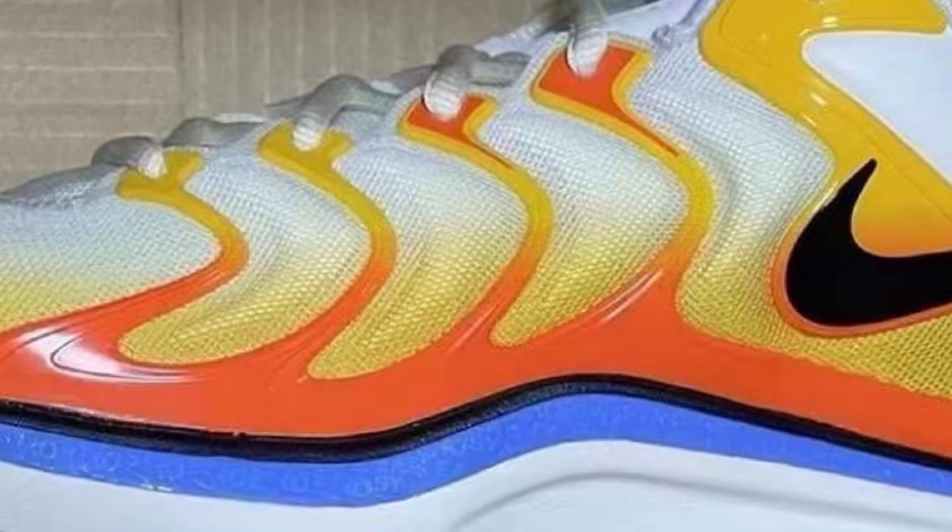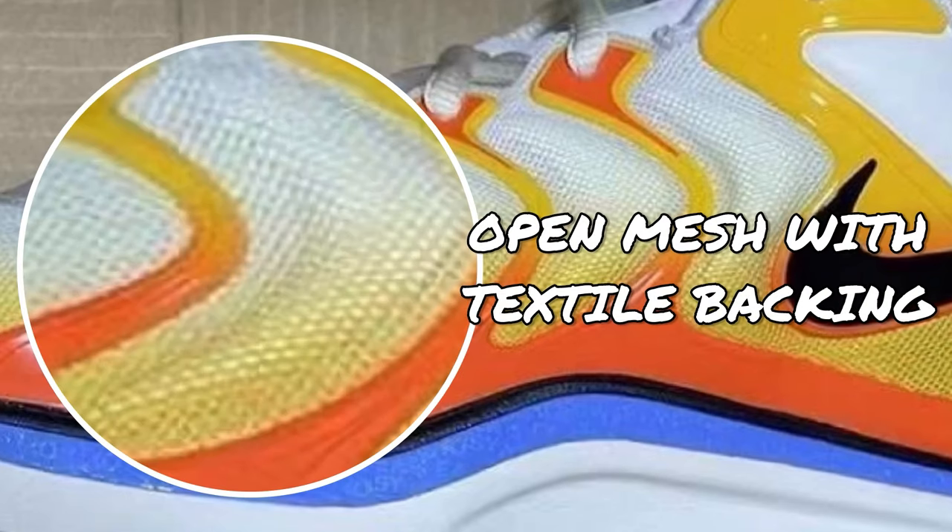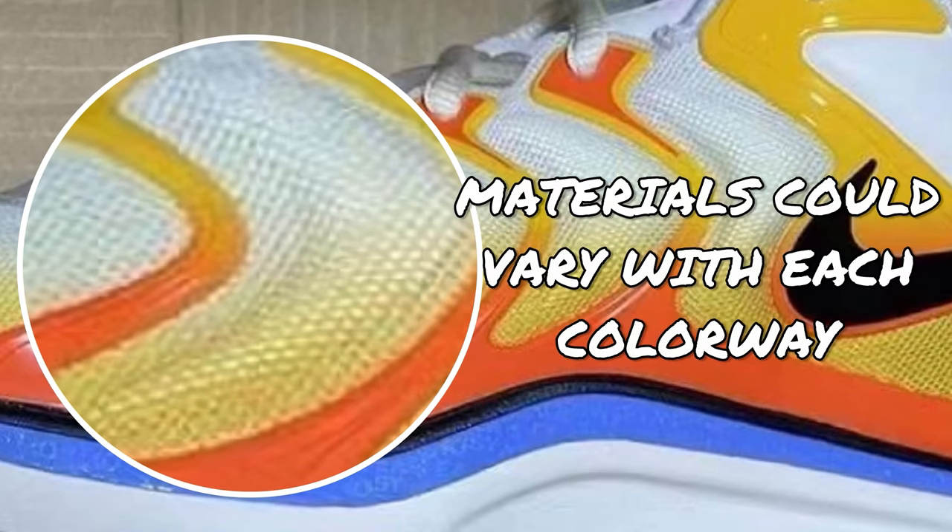For the base material of the upper, the KD-17 uses what looks like open mesh with textile backing, at least for this colorway. However, in past KD models, the upper material has widely varied, and this could also be the case with the Nike KD-17.